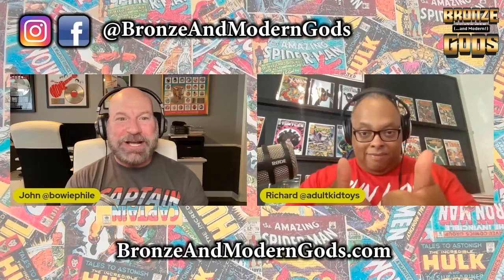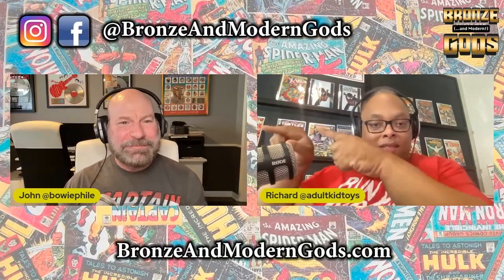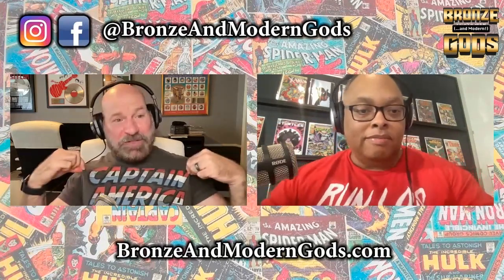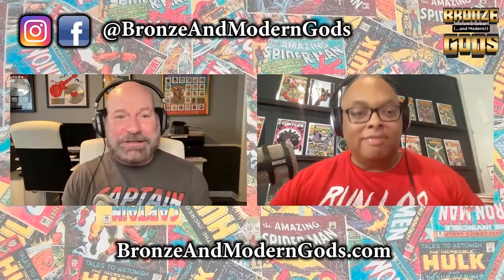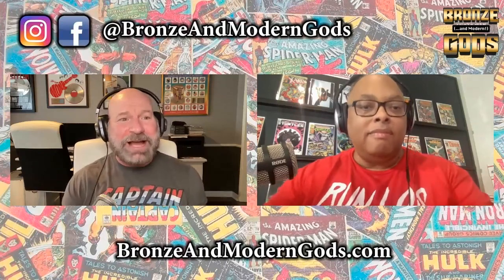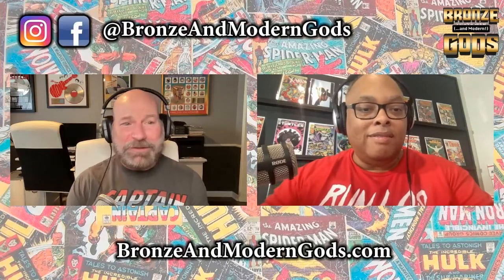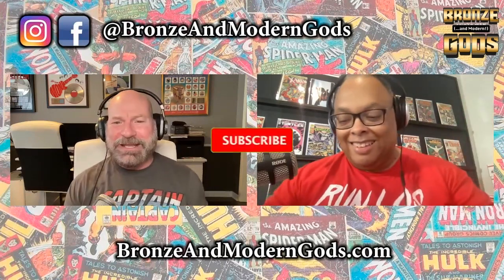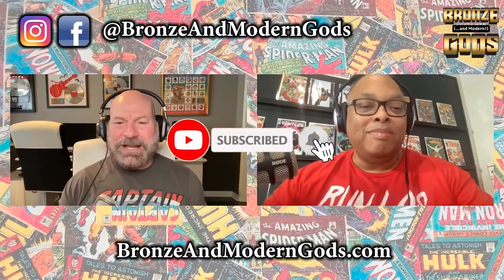Welcome to Bronze and Modern Gods. I'm John and that's Richard. Hey Richard. Hi John. Happy Fourth of July everybody, if you're watching this on Monday when it goes live. If not, happy day after, or a few days after, or happy two years from now — whatever the case may be.